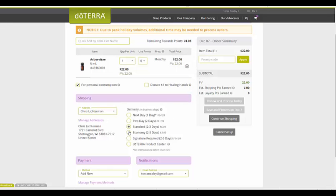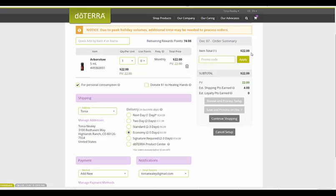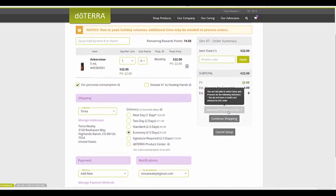If you want to donate a dollar to the Healing Hands Foundation, you can scroll over here and it tells you a little bit more about that. Then you can select your shipping — I tend to go with Economy. You can see that was set up for my brother there. If you ever want to ship something to someone else, you can add a different address and ship a gift or anything to someone else as well. You can see I've got a $22 Arbor Vitae. Estimated shipping points are four. I'm not going to get any product credit points because my order is under 50 PV, but that's totally fine.